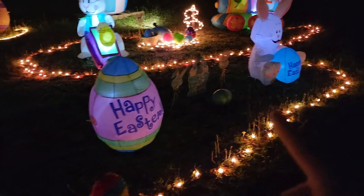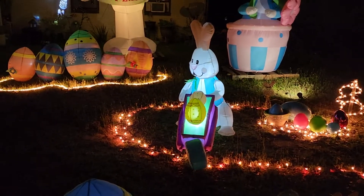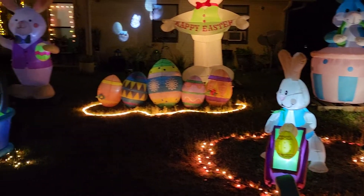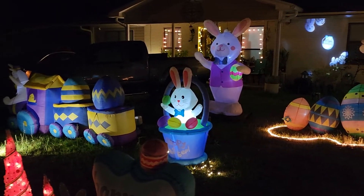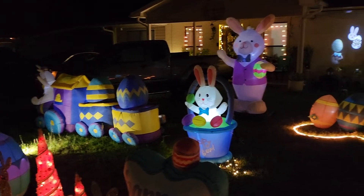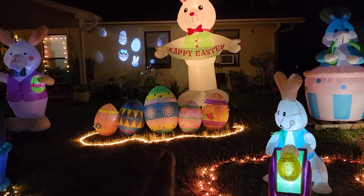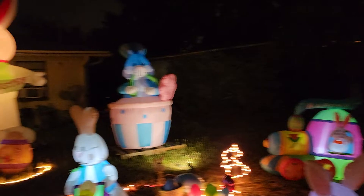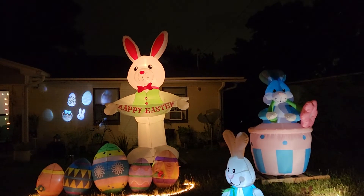This is the new 3-foot version of the egg and the bunny. The bunny with the barrel was from Big Lots, I think three years ago. This is last year and this year's Big Lots bunny in the basket. The train came from Amazon, as well as the eggs — big bunny in the basket and the little train. And then this is the new for this year 12-foot from Walmart.